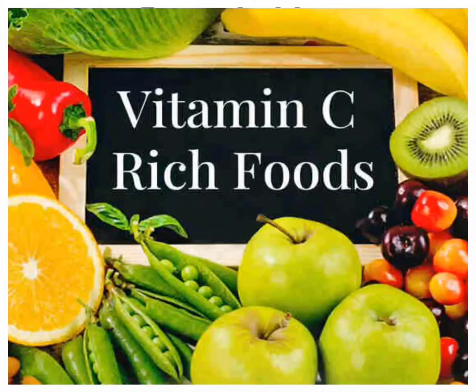Vitamin C. Citrus fruits such as oranges and grapefruit and their juices, as well as red and green pepper and kiwifruit, which have a lot of vitamin C. Other fruits and vegetables, such as broccoli, strawberries, cantaloupe, baked potatoes, and tomatoes, also have vitamin C.